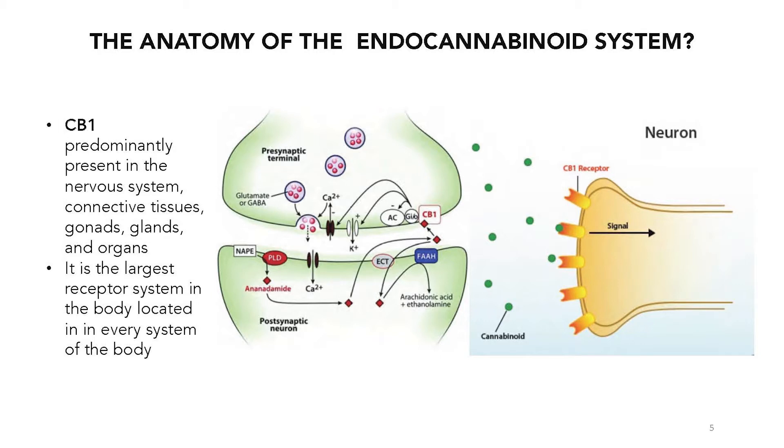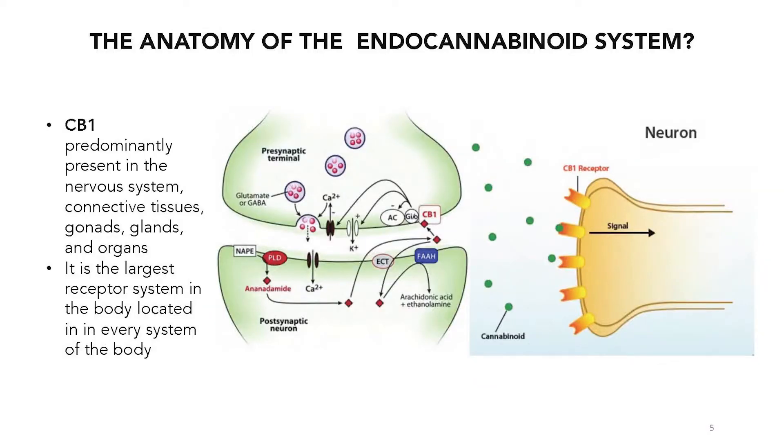And what are G proteins? Those are actually the molecular switches that work by taking what's outside of the cell into the cell. So all cells are going to have CB1 receptors that are actually allowing things on the outside to go in. It's the most prolific G protein receptor in the body.